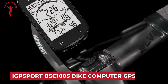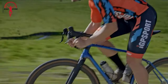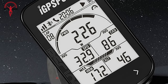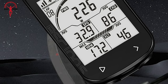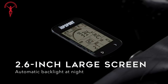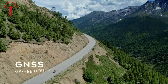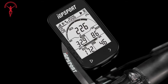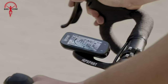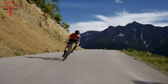The iGPSport BSC 100S Bike Computer GPS is a versatile cycling computer designed to enhance your riding experience. The BSC 100S operates wirelessly, providing convenience and a clutter-free setup on your bike. With a 2.6-inch display, the cycling computer offers a clear and readable interface for monitoring your ride data. The GPS feature enables accurate tracking of your cycling routes, allowing you to analyze your performance and navigate efficiently. The compact design ensures it doesn't add unnecessary bulk to your bike, and its durability makes it suitable for various cycling conditions.